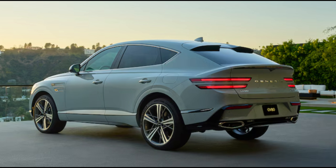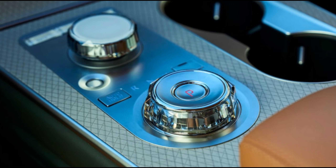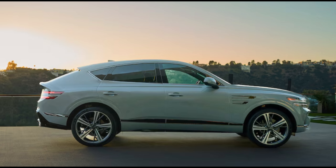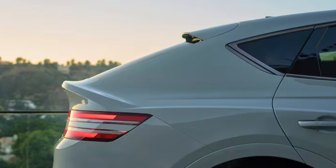Like the mini coupe SUVs from German luxury brands — think the BMW X6, Mercedes-Benz GLE Coupe, Audi Q8 — the GV80 Coupe is essentially a regular GV80 with a more dramatic roofline that plunges lower over the cargo area than the roof on the more upright regular GV80.